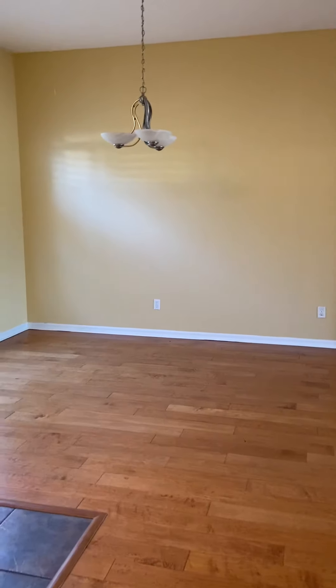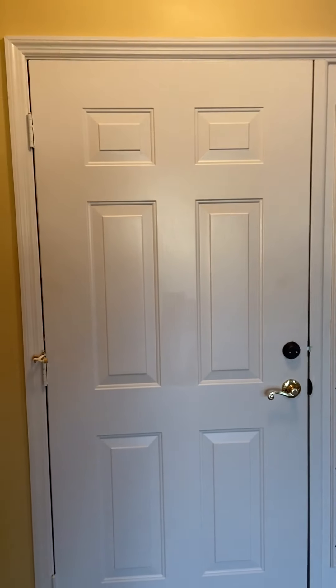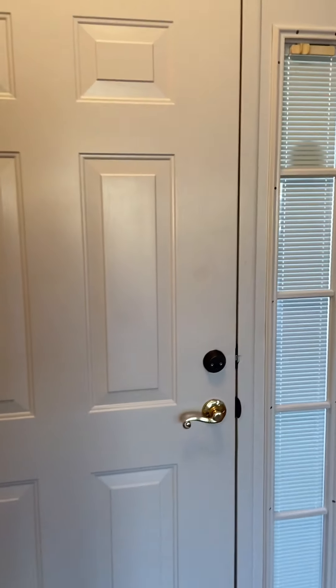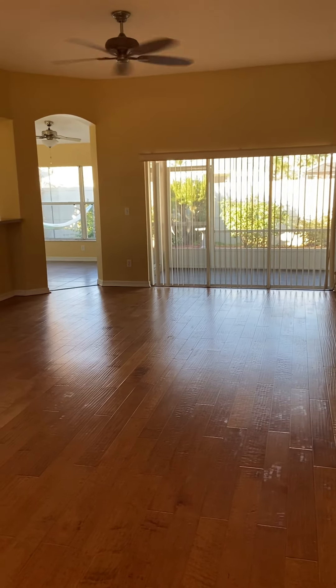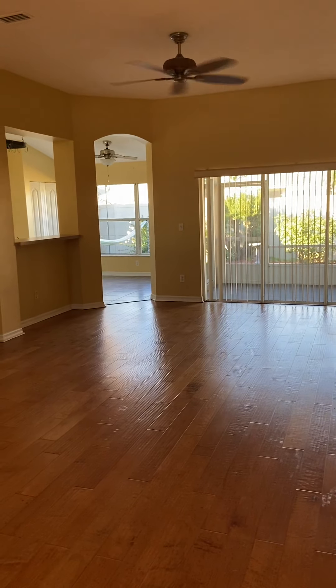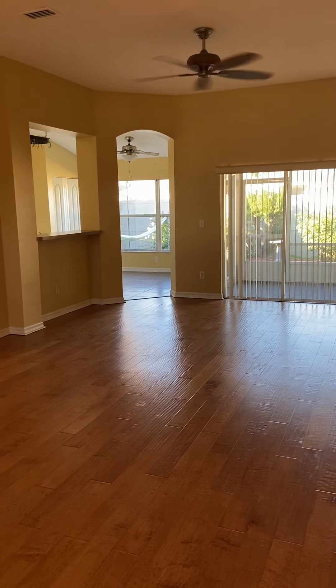I'll just briefly walk you back through the master bedroom to give you a full view, into the living room, and back to the point where I started at the front door. This is 932 Windward, near the beach, St. Augustine Beach, Florida.